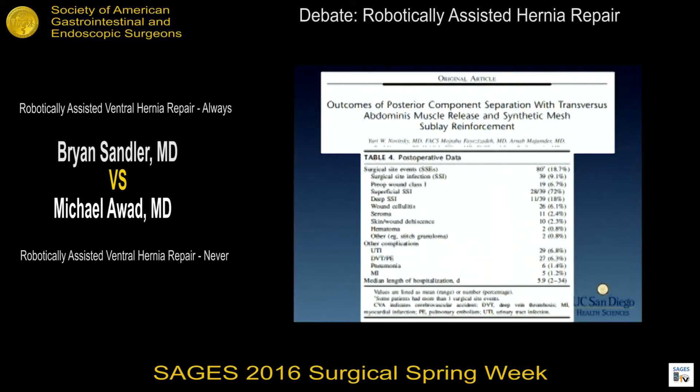Specifically, surgical site events occurred in 18 percent of cases, mostly wound morbidity. The question I ask is: why do we see this phenomenon in the repair of ventral hernias?